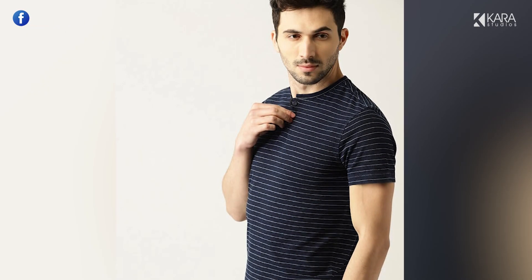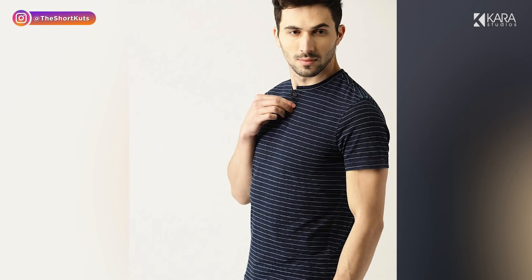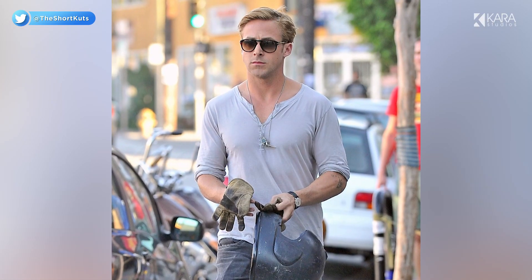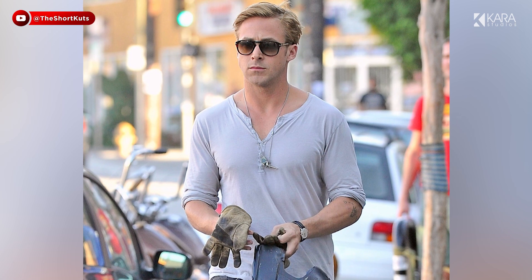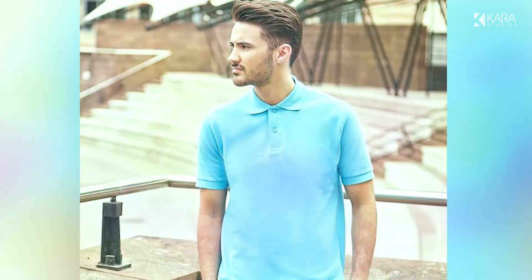2. Henley t-shirts. Henley t-shirts are a collarless version of polo t-shirts with a buttoning placket of several inches. They look great when worn with denim, chinos, khakis, cargoes or sweatpants for casual and semi-formal occasions. You can find Henley t-shirts in various patterns and colors, but one in a plain neutral color looks best.